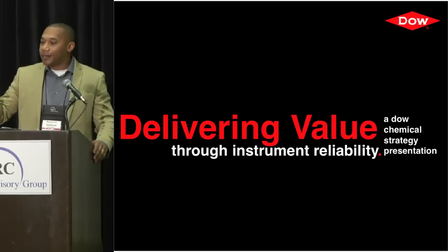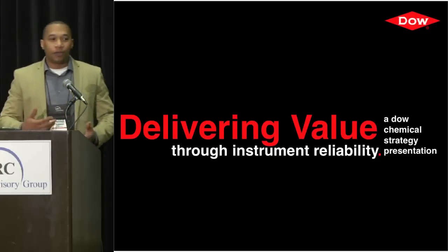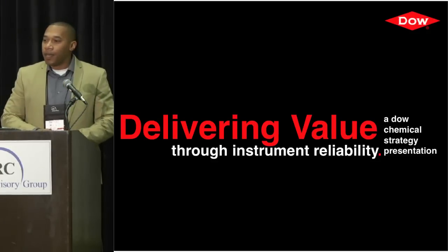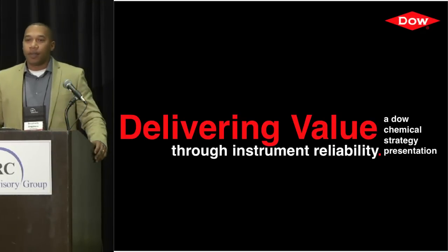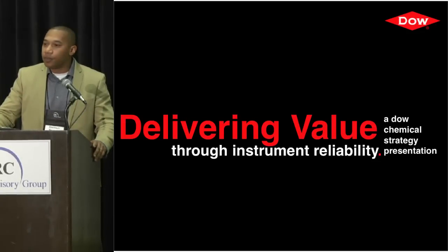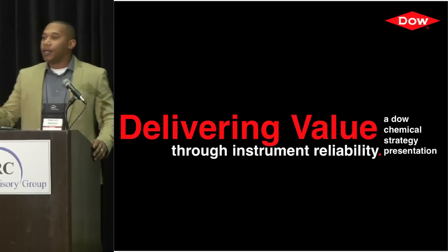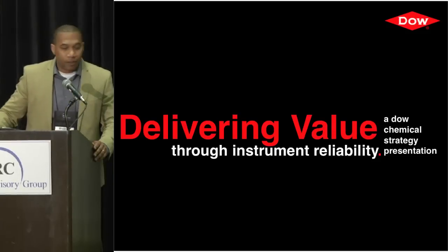Kevin really set the stage for us in terms of talking about the culture change that's needed to drive reliability improvements across your facility. Today's presentation is two-phase: the first phase is about how we create the organizational change needed to drive those improvements — the operating discipline and work processes needed to sustain gains. The second part covers case studies where we used technology to help solve some of these problems.